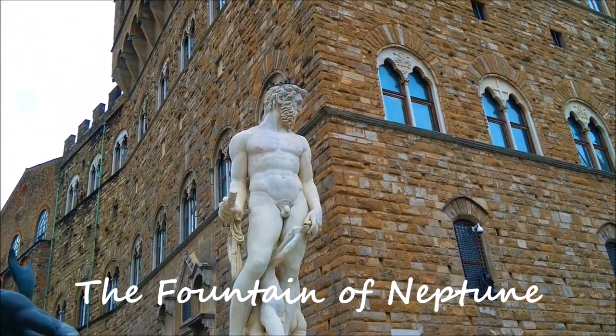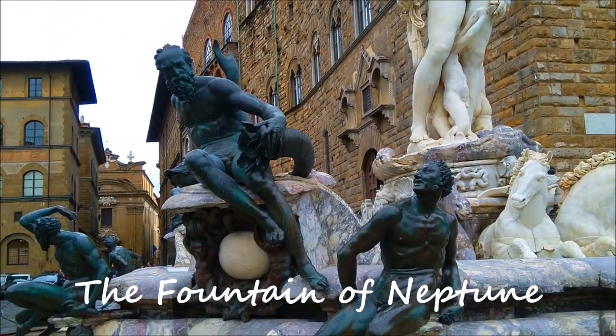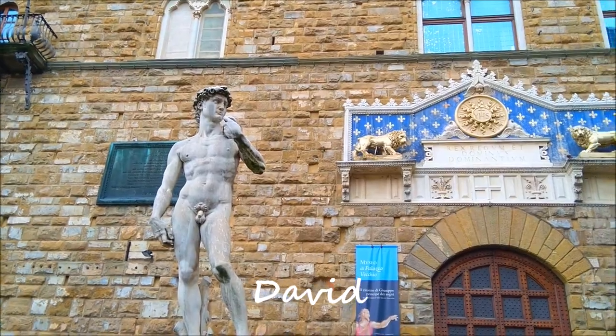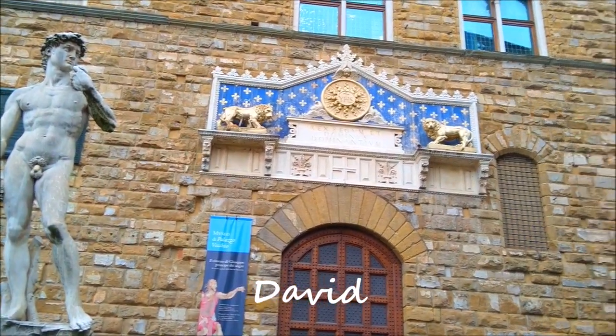At the heart of the city, in Piazza del Signoria, and in front of the Palazzo Vecchio, is a Fountain of Neptune, which is a masterpiece of marble structure and bronze. Outside the Palazzo Vecchio stands a copy of Michelangelo's David statue, flanked by Baccio Bandinelli's Hercules and Cacus.